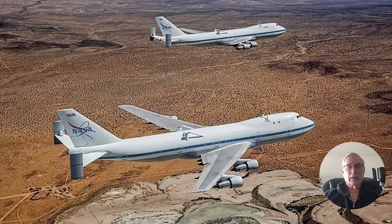The second shuttle carrier aircraft was acquired from Japan Airlines in 1988 and was designated tail number 911. These are the two 747s flying in formation — kind of an unusual picture.